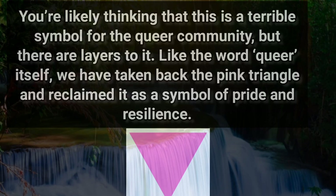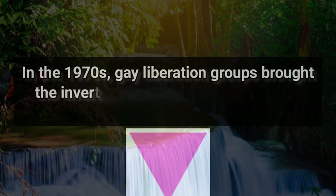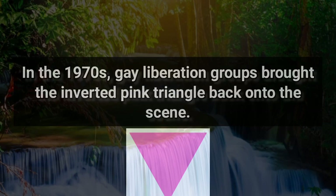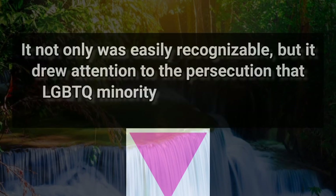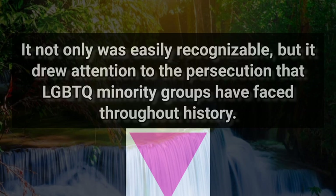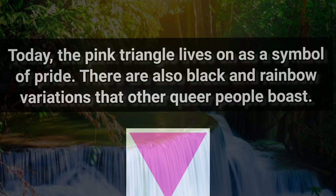Like the word 'queer' itself, we have taken back the pink triangle and reclaimed it as a symbol of pride and resilience. In the 1970s, gay liberation groups brought the inverted pink triangle back onto the scene. It not only was easily recognizable, but it drew attention to the persecution that LGBTQ+ minority groups have faced throughout history. Today, the pink triangle lives on as a symbol of pride, with black and rainbow variations that other queer people also use.